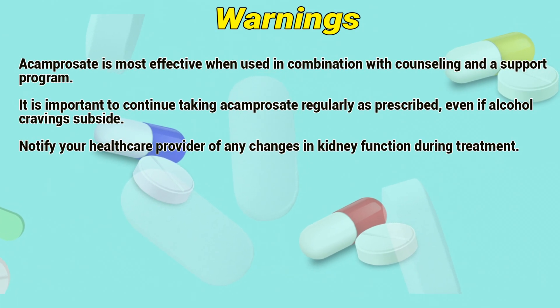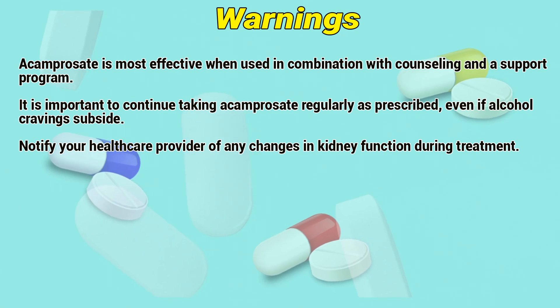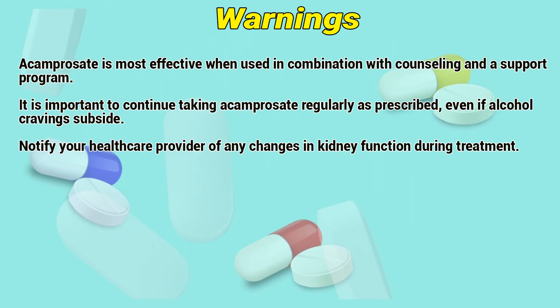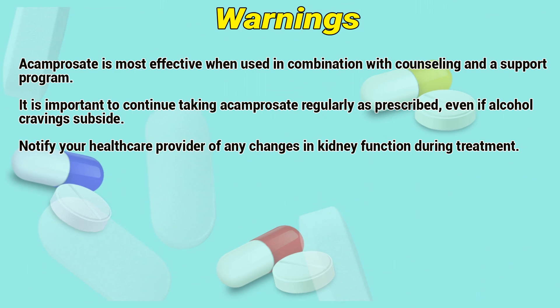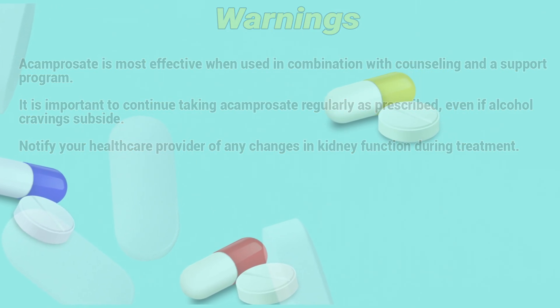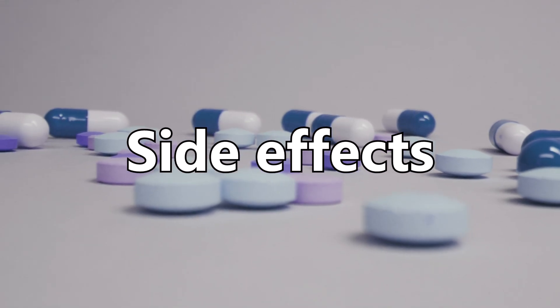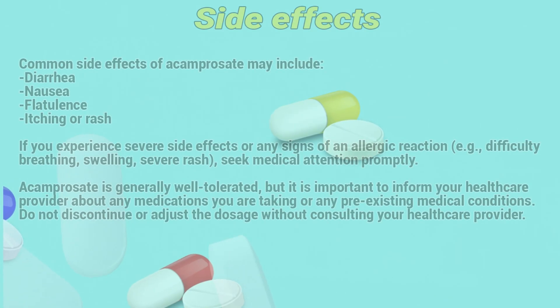Warnings: Acamprosate is most effective when used in combination with counseling and a support program. It is important to continue taking Acamprosate regularly as prescribed, even if alcohol cravings subside. Notify your healthcare provider of any changes in kidney function during treatment.